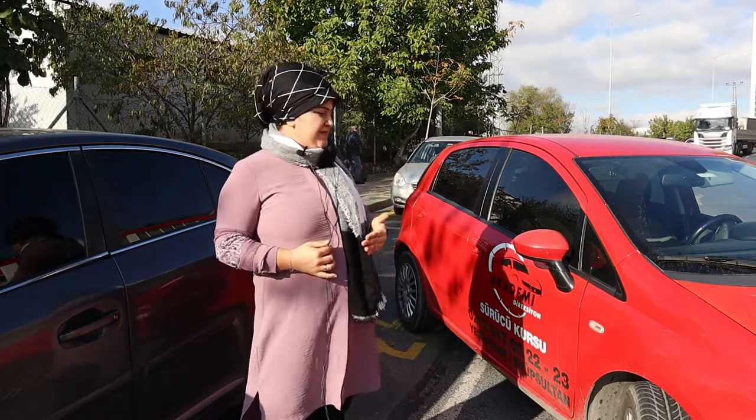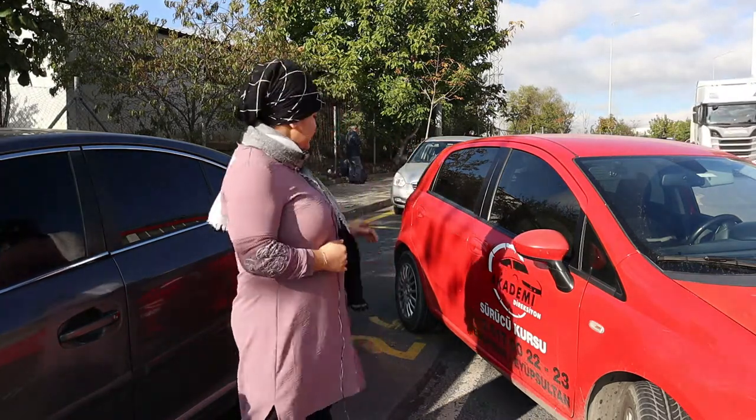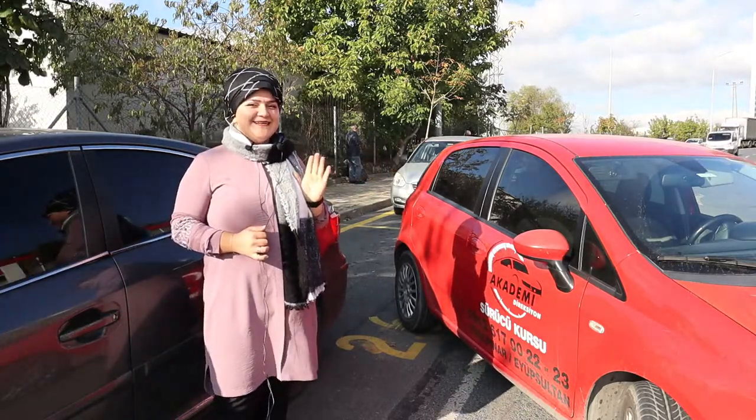Bir buçuk tur çevireceğiz. Lastiklerimiz düz olduktan sonra aracımızın sağ aynasını yanımızdaki aracın farıyla eşit vizaya getirene kadar kalacağız.